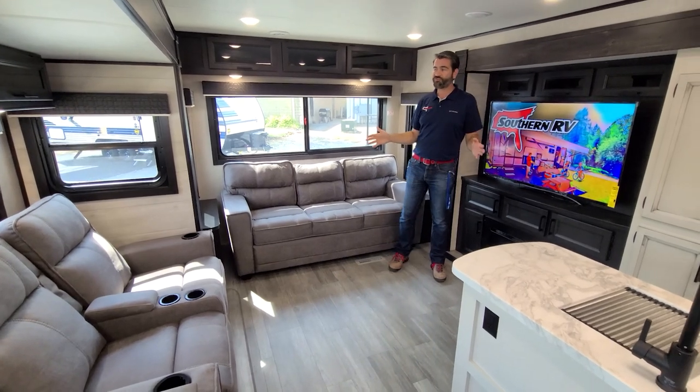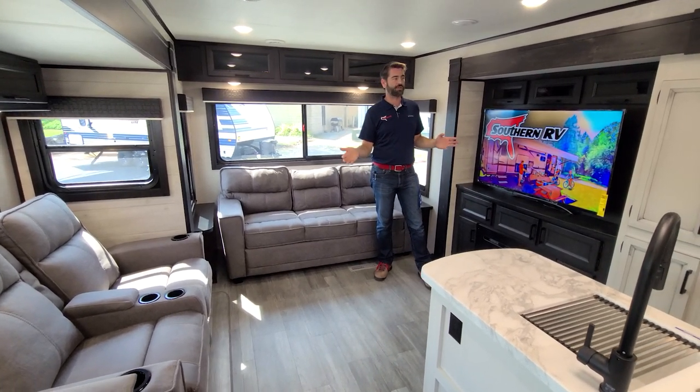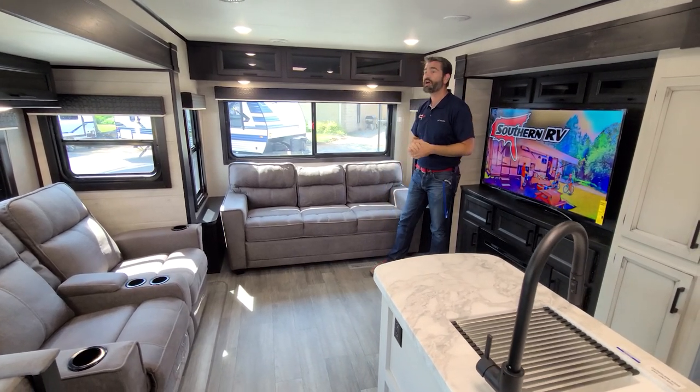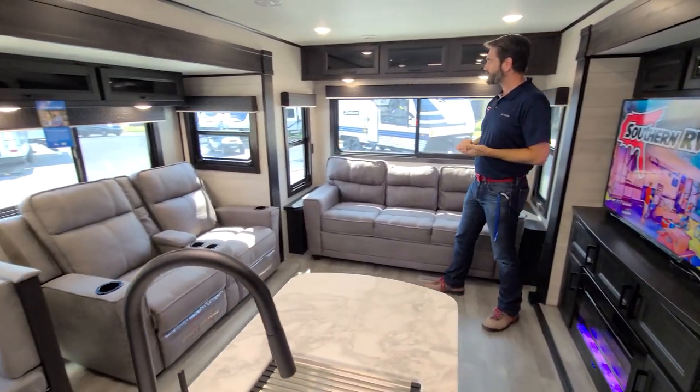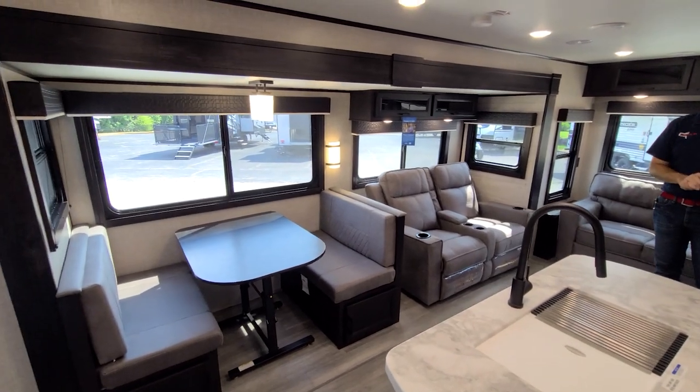It has lots of great features and this beautiful modern farmhouse Jayco decor with all of the white cabinetry and dark accent touches. Loads of windows are letting in a lot of light, and because they aren't frameless they open up nice and big and let lots of air flow through.